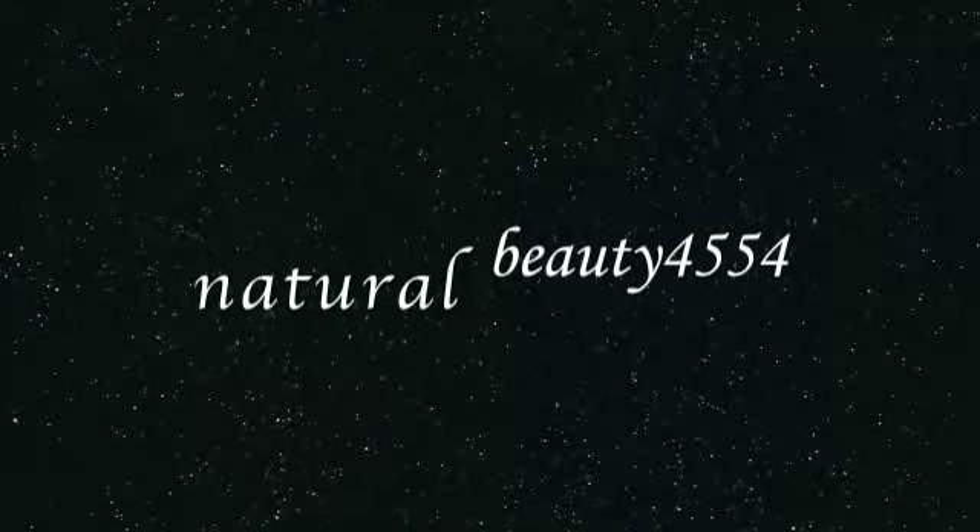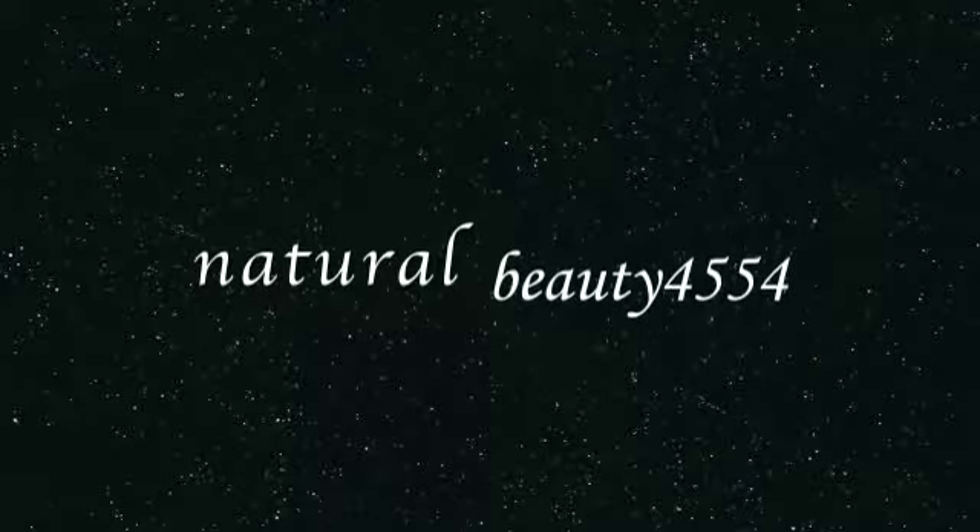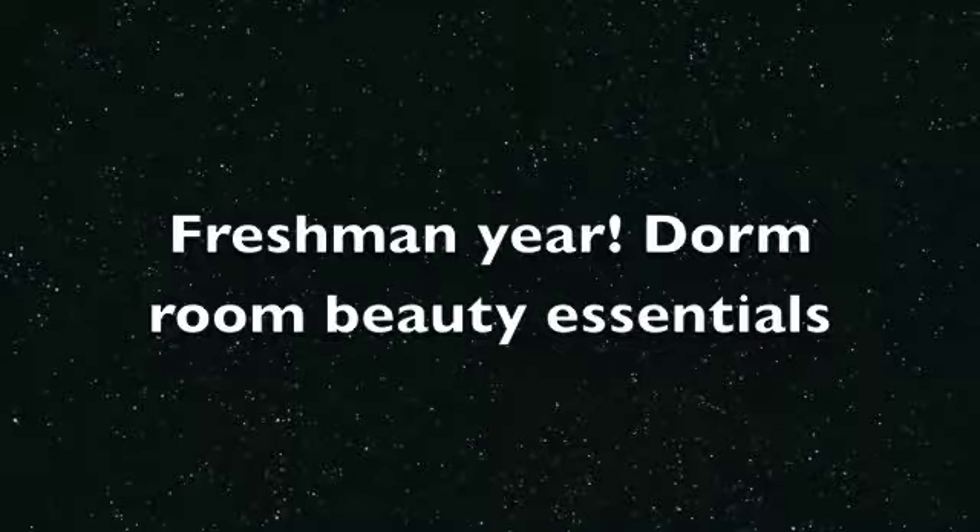Hey guys, it's Natural Beauty 4554. We're going to be doing a freshman year dream room beauty essentials today. Hope you guys like it.